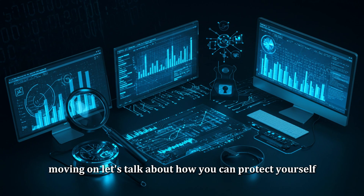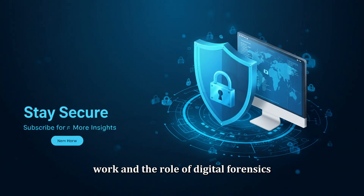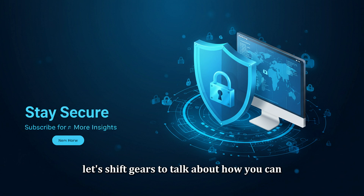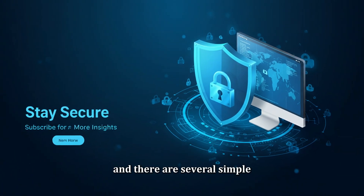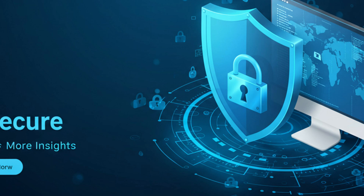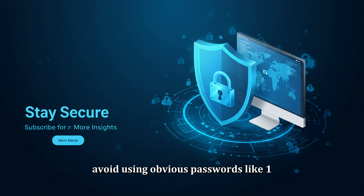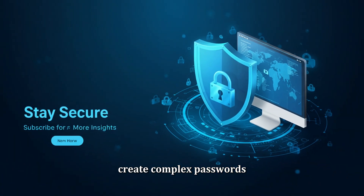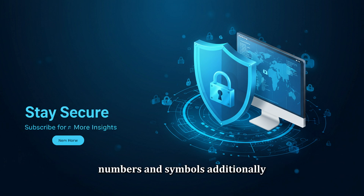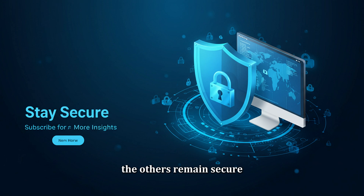Now let's talk about how you can protect yourself. Prevention is always better than cure, and there are several simple steps you can take to stay safe online. Use strong, unique passwords — avoid obvious passwords like '123456' or your name. Instead, create complex passwords with a combination of uppercase and lowercase letters, numbers, and symbols. Additionally, use different passwords for each of your accounts. This way, if one account is compromised, the others remain secure.